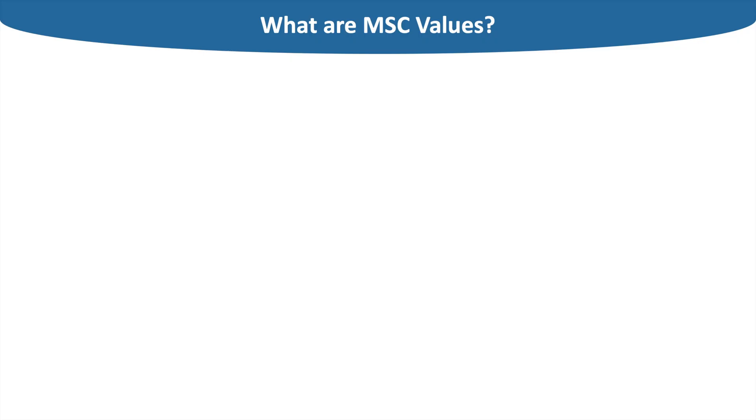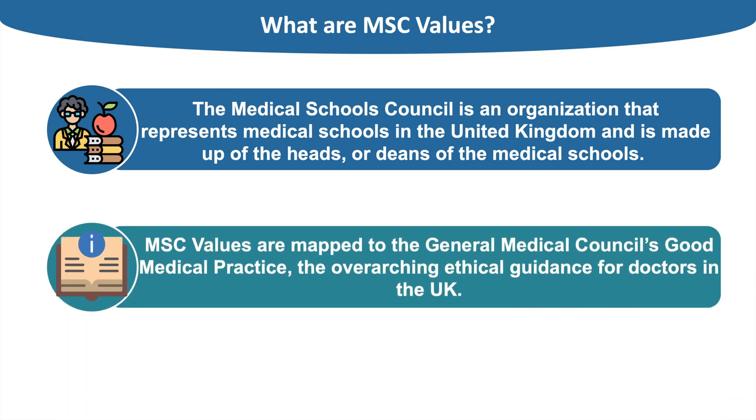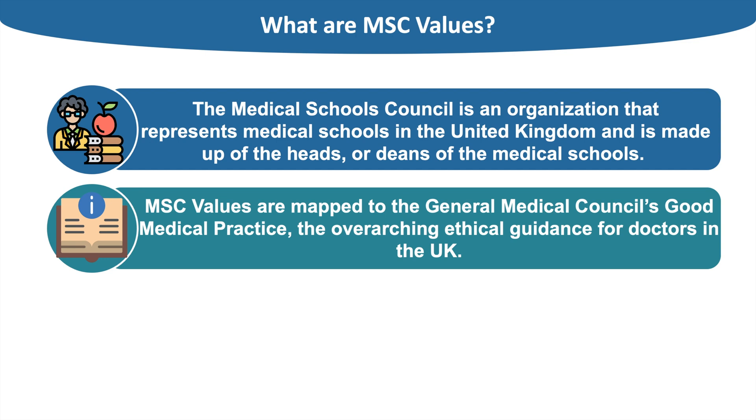The Medical Schools Council has released a statement on the core values and attributes needed to study medicine. You can find the link to the document in the description box below, but this video is a step-by-step breakdown of all the skills the MSC looks for in candidates and how you can show you possess these skills. The Medical Schools Council is an organisation that represents medical schools in the United Kingdom, made up of the heads or deans of these medical schools. MSC values are mapped to the General Medical Council's Good Medical Practice document, which is the overarching ethical guidance for doctors in the UK. Medical schools aim to prepare students for practice in the NHS and are therefore looking for students who have the potential to become good doctors.